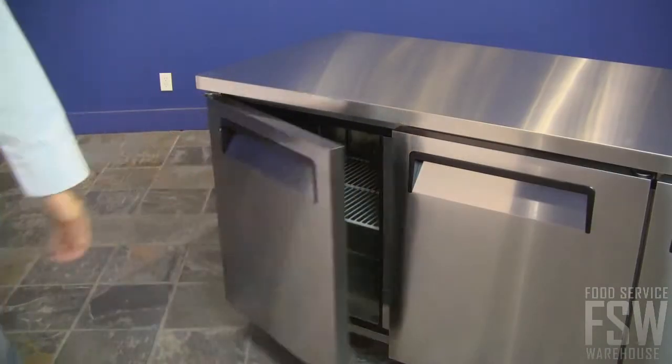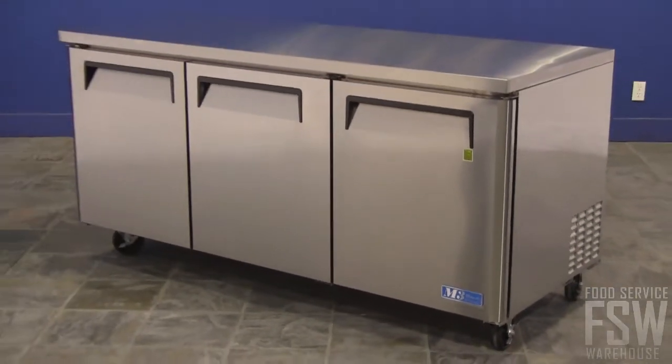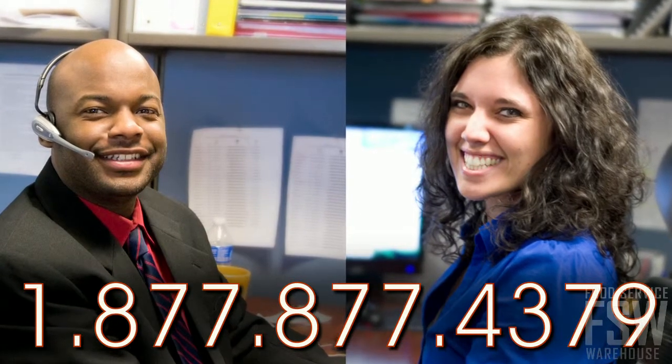The doors are self-closing too, a great energy saver. Get the most out of your kitchen space with the TurboAir MUR72. Give your food service warehouse personal account manager a call to learn more.